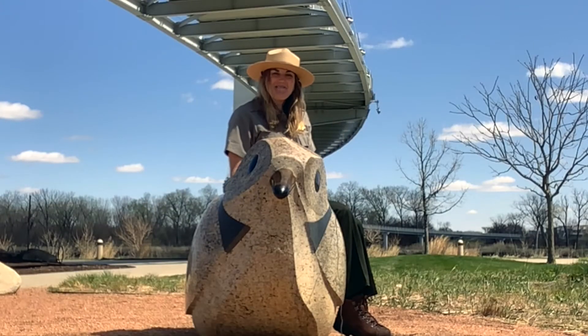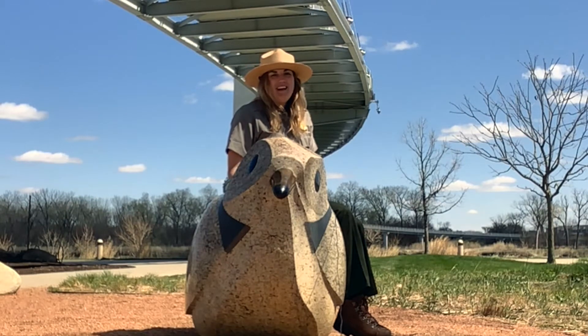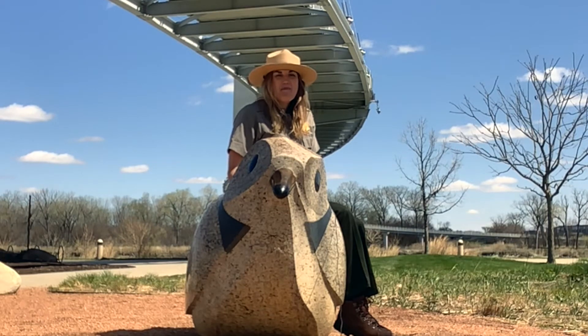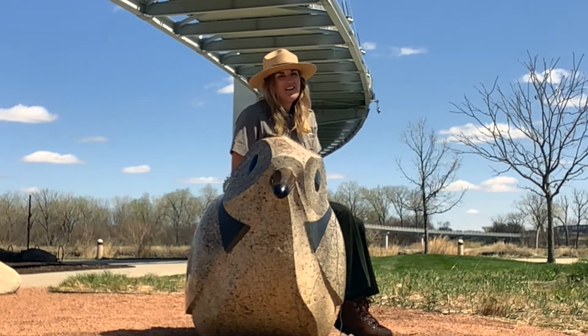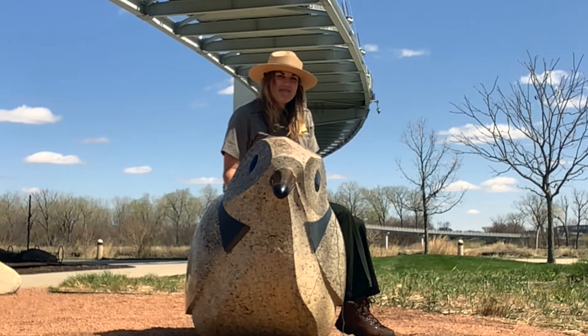Hi friends! Welcome to Fridays with a Ranger. I'm Ranger Shannon with Lewis and Clark National Historic Trail in Omaha, Nebraska, and I'm very glad to have you joining me. I'm enjoying a sunny spring day outside our visitor center since we're still closed. I'm actually sitting outside in our River Critters environmental play area on top of the beautiful stone carved statue of the piping plover, one of many wonderful birds you can see along the Missouri River. I thought it'd be a good place to sit since birds are part of our topic this week.